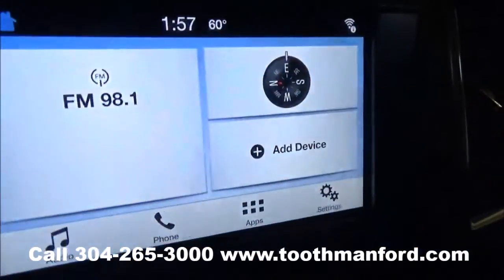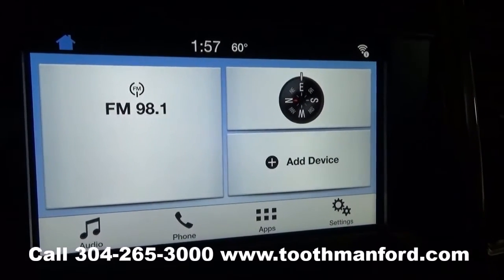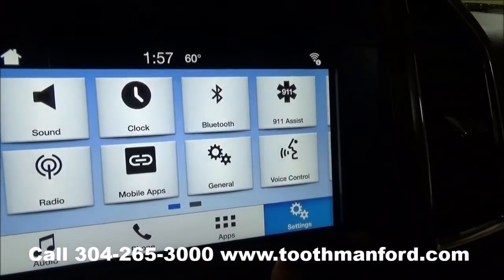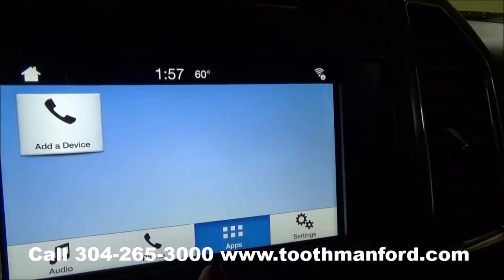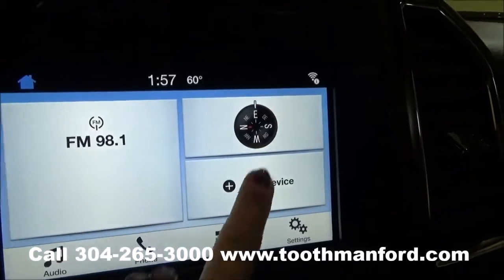This vehicle has the Sync system powered by Microsoft with the MyFord Touch, which means it has the touch screen. It includes your AM/FM radio, CD player, satellite radio, Bluetooth capability, and your compass.